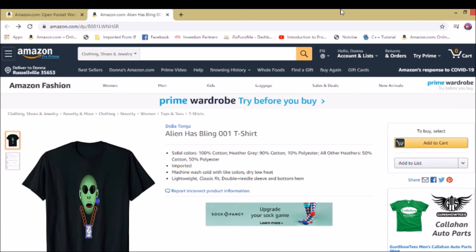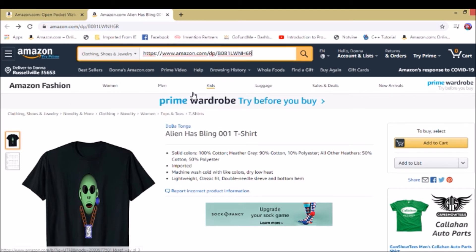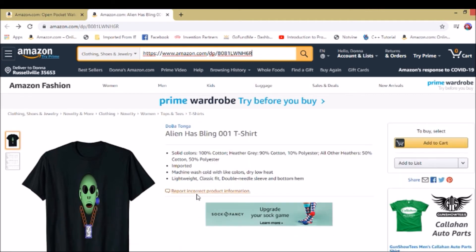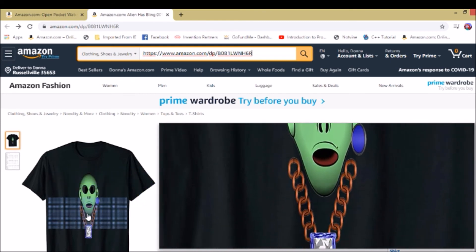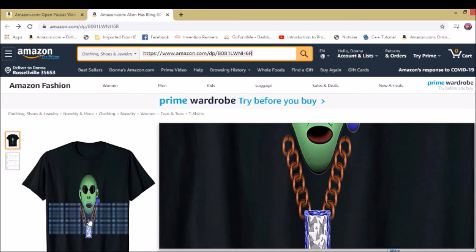Anyway, this right here is the shirt. I'll copy the link and post it right here so you can get a better view. That's the link to the shirt. I also have this shirt available on Teespring. Let me show you guys up close how it looks.